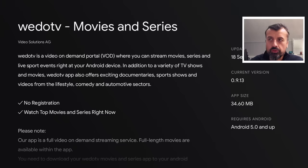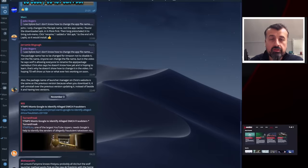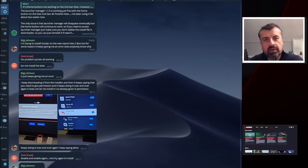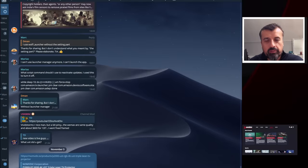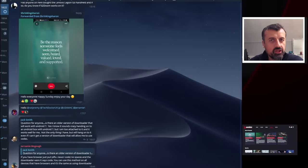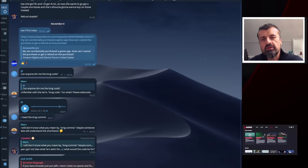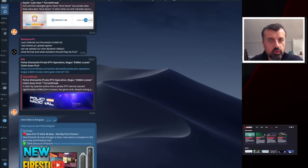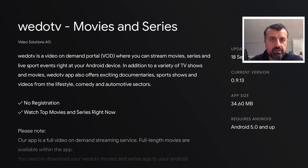This brand new application is called WeDoTV for movies and series. Many thanks to Patrick, who's one of my channel members who told me about this new application. That really is the great thing about the streaming community — with your feedback and comments, all of us together can share our best tips, tricks, and streaming applications to get the most from our cord-cutting devices.